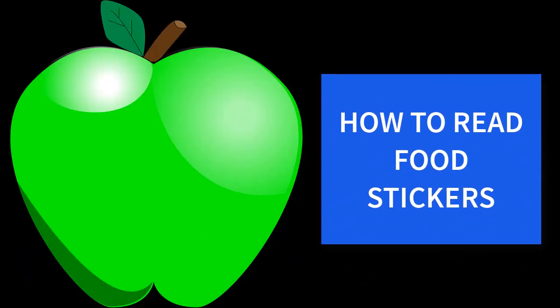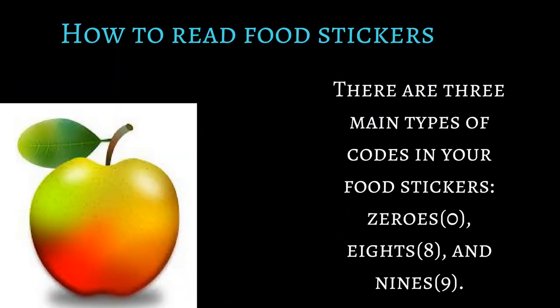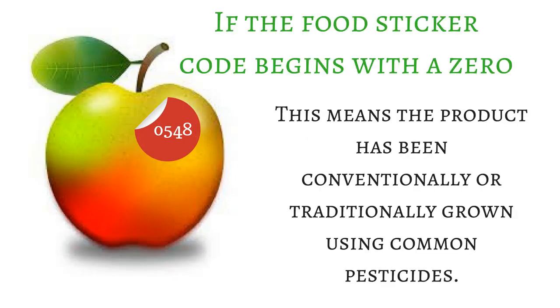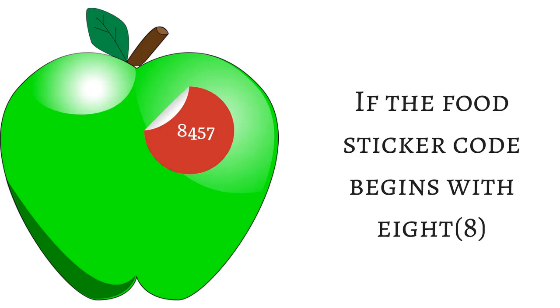Here's how to read these food stickers on your food. There are three main types of codes: zeros, eights, and nines. If the food sticker code begins with a zero or is four digits long, this means the product has been conventionally or traditionally grown using common pesticides.